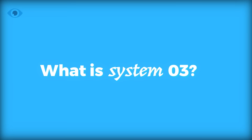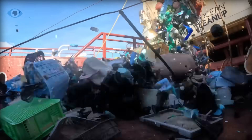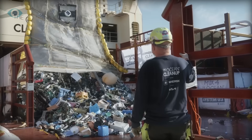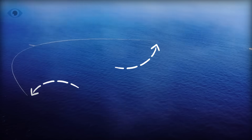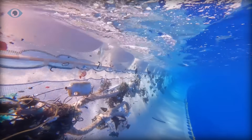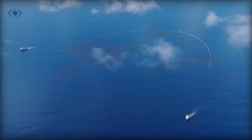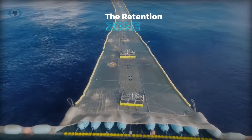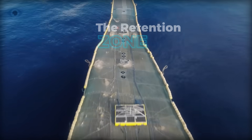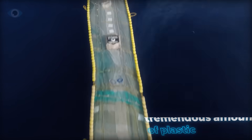System 03 is the latest and largest iteration of the Ocean Cleanup's technology. Spanning an impressive 2.5 kilometers, it's a massive U-shaped barrier that works to capture floating plastic debris. The system is towed through the ocean by two ships, funneling plastic into a collection bag known as the retention zone. Despite its seemingly small size, this bag can hold a tremendous amount of plastic.